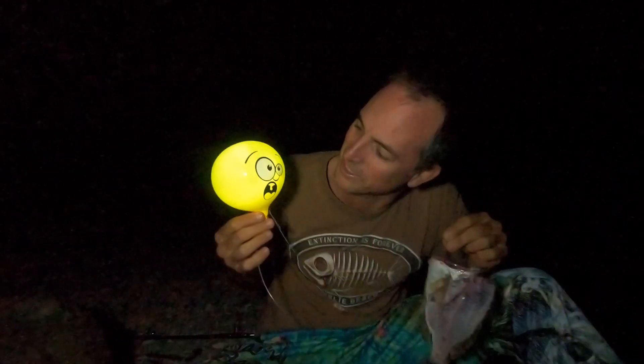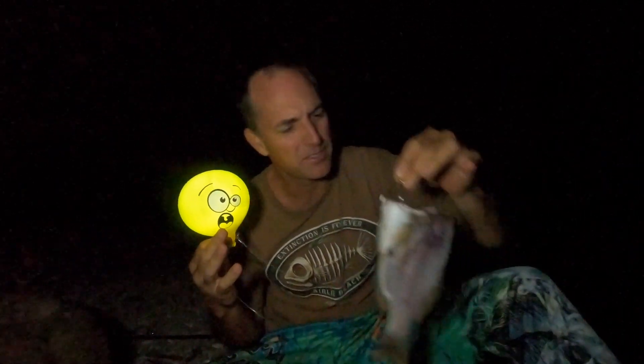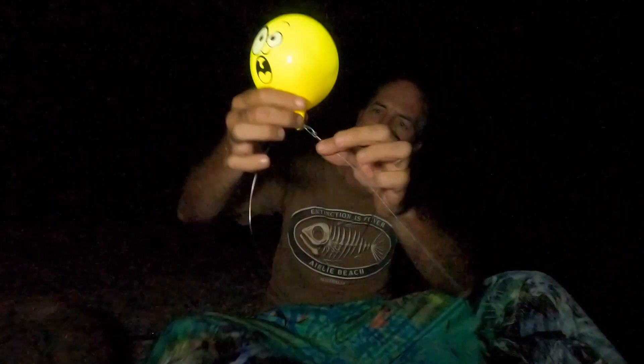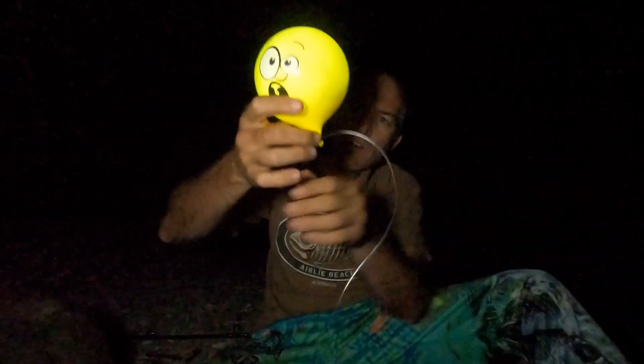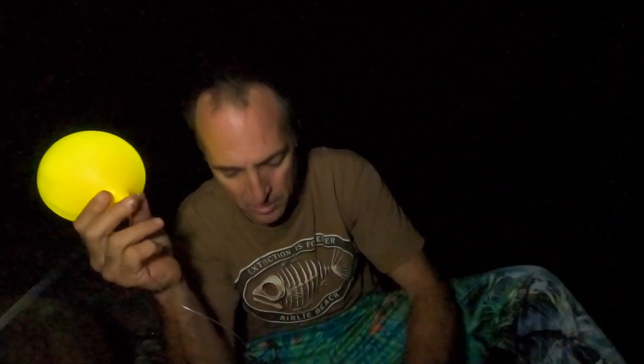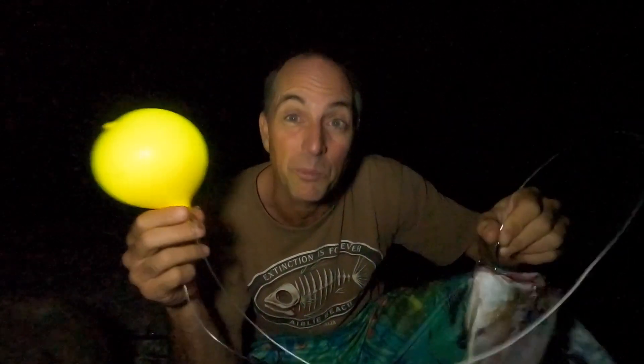Off you go buddy. Now he knows where he's going. I'm about as surprised as this balloon looks - that shark, literally not even 10 minutes and he was on. So I've got the rest of the sweetlip on here, hopefully that'll work again. This balloon worked really well - I had it set about a metre below the surface and when the shark took it, it just slides up the line so there's absolutely no resistance when he takes the bait. You saw the hook went right in the corner of the mouth - that's what these hooks are designed to do. I'm actually hoping for something a little bigger this time.